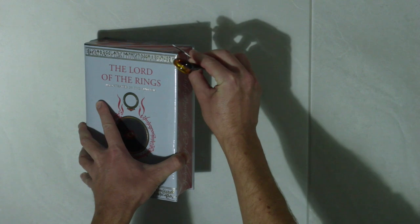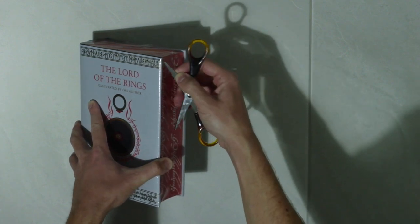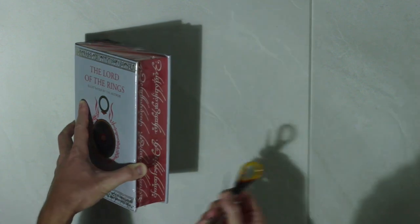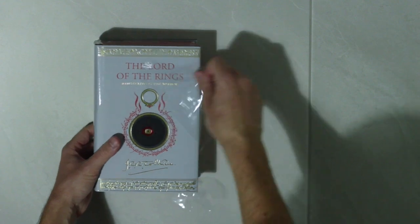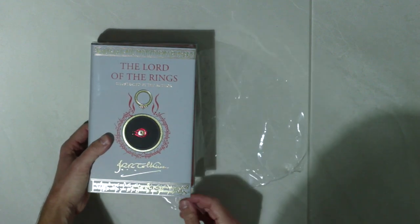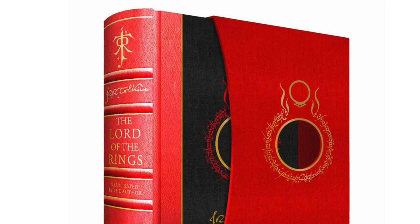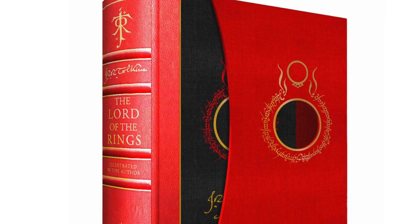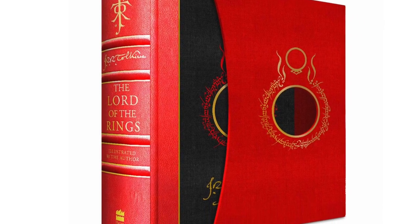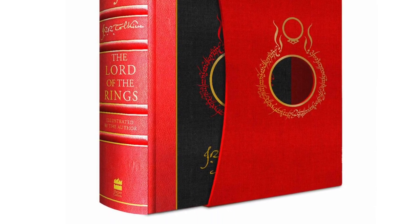I wouldn't be surprised if the publishers have some new edition planned for 2024 in honour of this anniversary. But anyways, we have this just released last week by HarperCollins. This is what I'm calling the standard special edition, as there is a separate deluxe special edition which has been published simultaneously, and another video review on that particular edition will be posted once I have received my own copy.